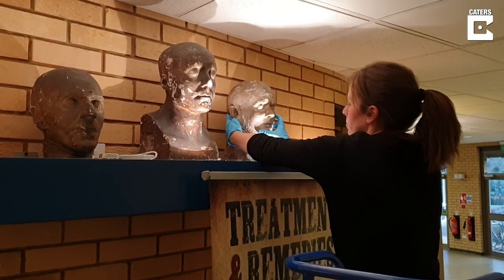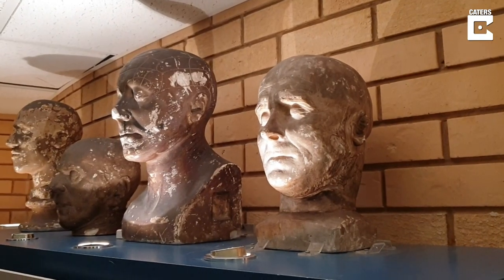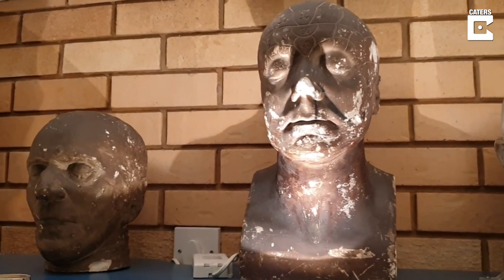We recently held a fascinating event where someone came to talk about the science of phrenology, and then someone else tried to see if they could establish which of the faces of our death masks was which criminal.